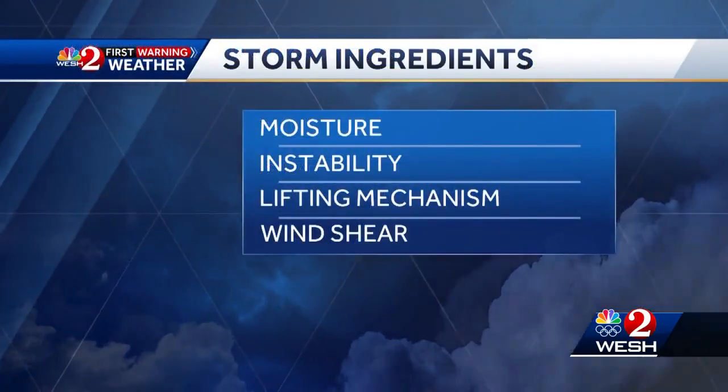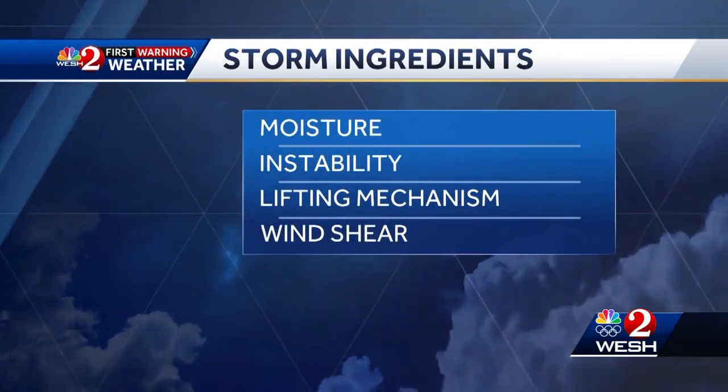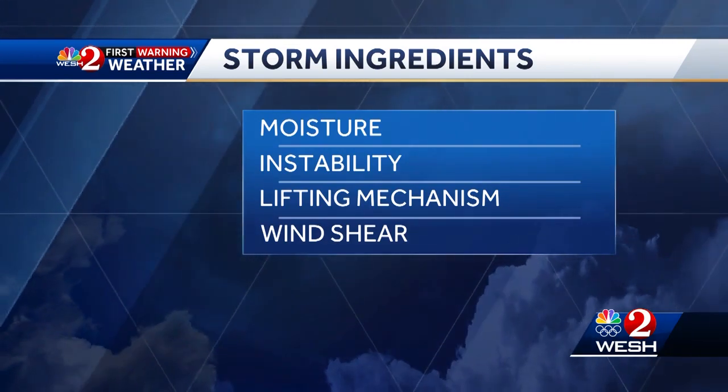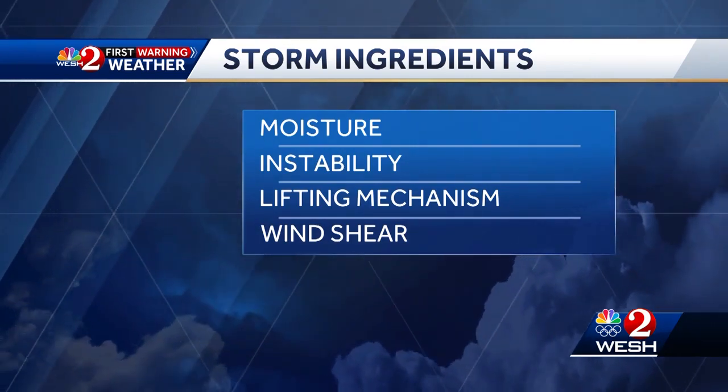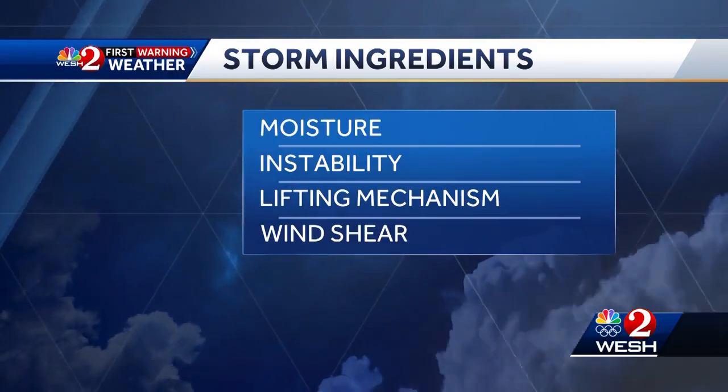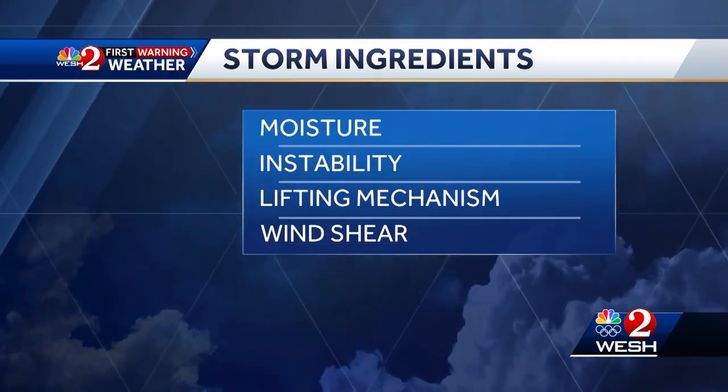Obviously, you need moisture, otherwise you're not getting any sort of storms developing. The instability, that heat, and that humidity. You also need wind shear, but that comes into play more in terms of any tornado potential, which we can also see during this time of year when our true sea breezes collide.